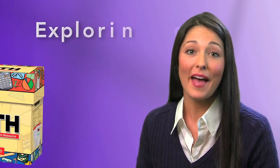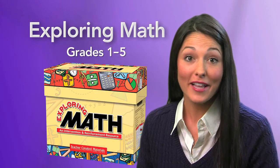Hi, I'm Katie, your guide for an Up Close Look at Exploring Math and how it can work for you in your classroom.